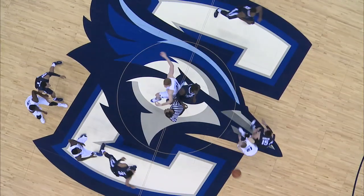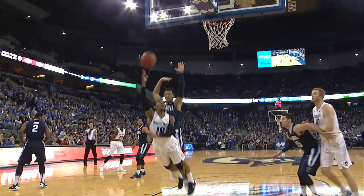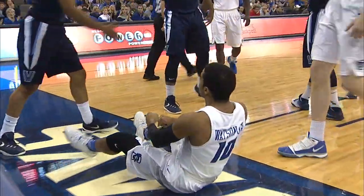The ball is about to be tipped — and it is — down through the paint. Watson takes it up strong, gets the basket, and one!